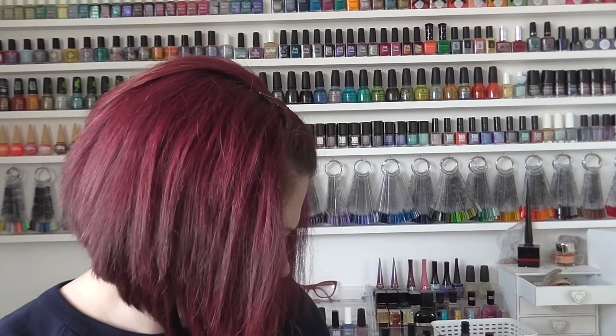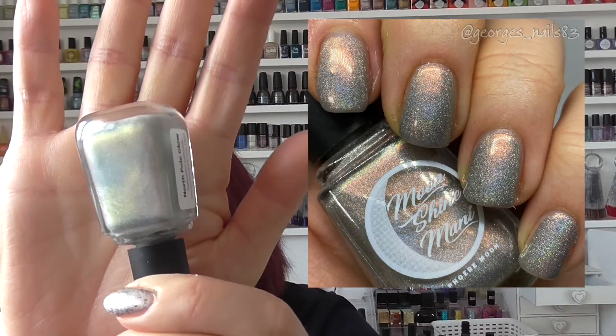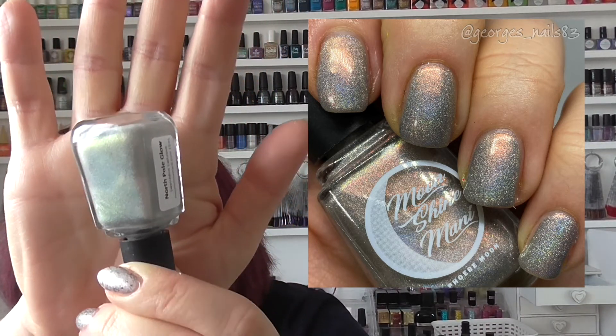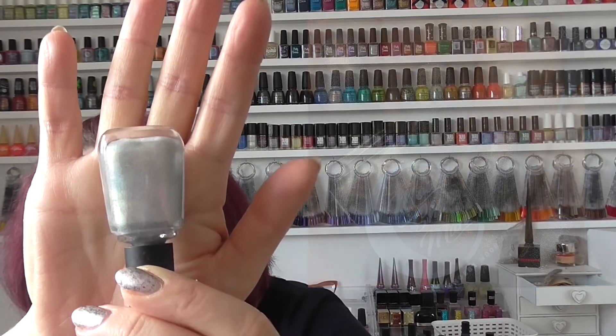The next one is called North Pole Glow — a December 2020 Swatch Fest exclusive. I recently posted a picture of this on Phoebe's Facebook page because it's a recent one I wore. This one is such a beautiful glowy polish, very unusual. It's got some flashes in there — very, very pretty.